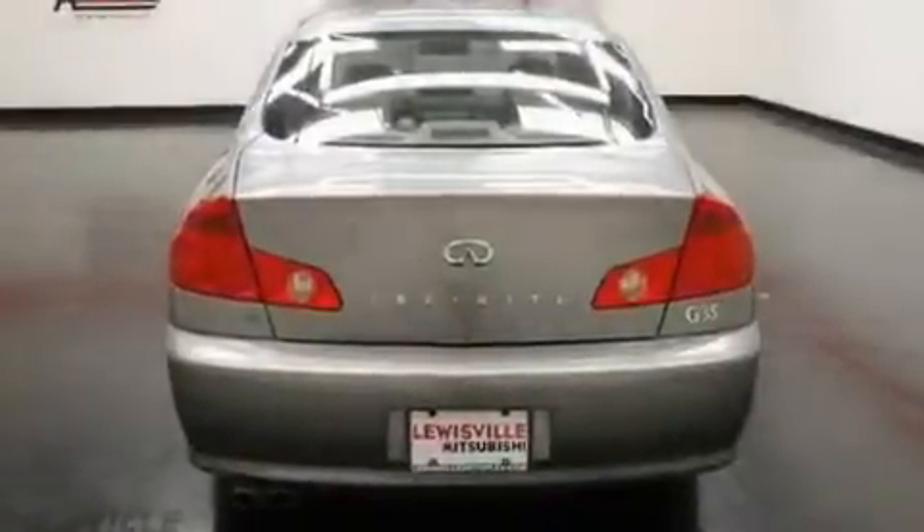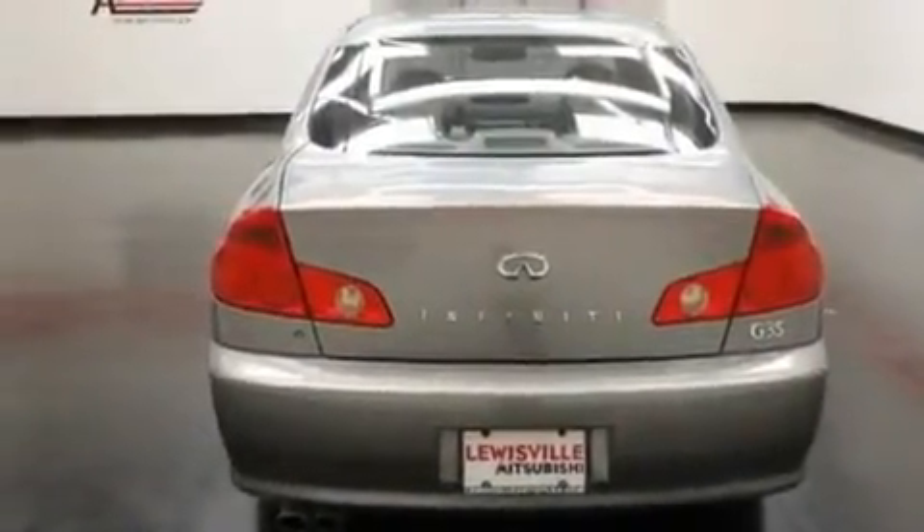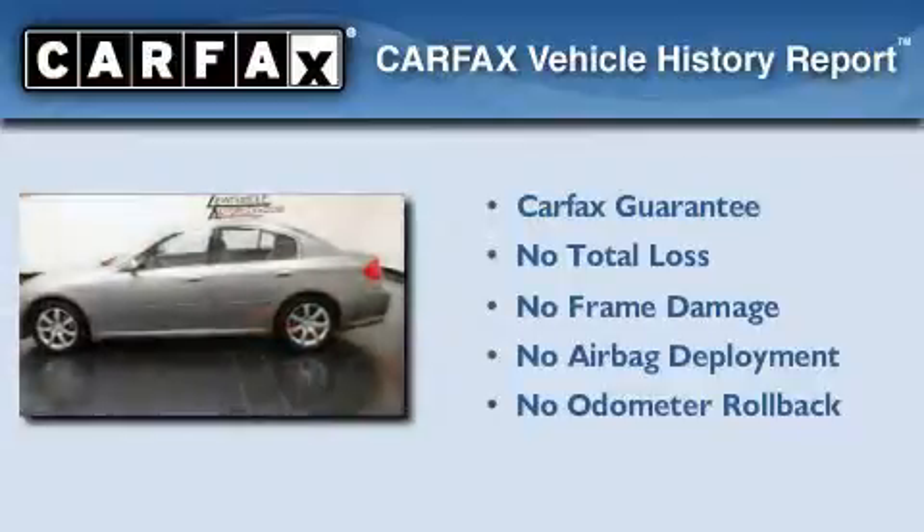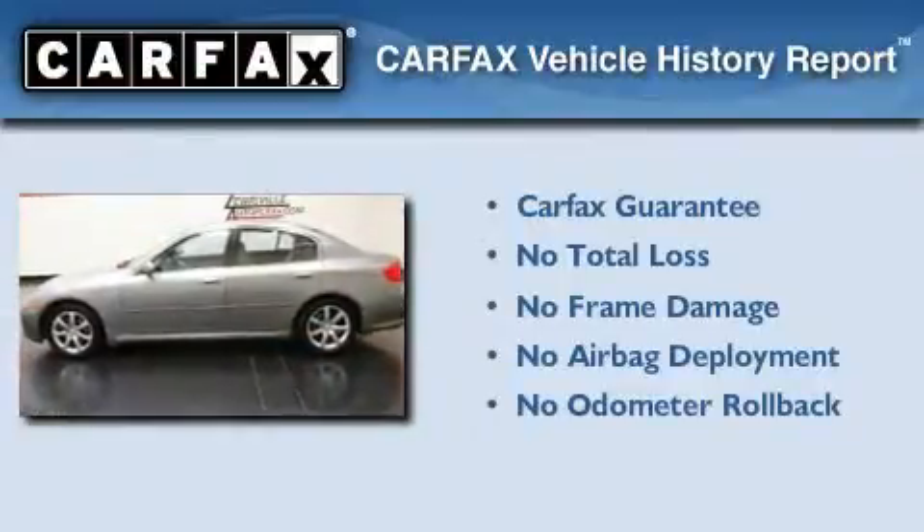Additional features include fog lamps, a low tire pressure indicator, rear impact crumple zones, a rear window defroster, and aluminum wheels. Not to mention that this Infiniti qualifies for the Carfax buy-back guarantee.